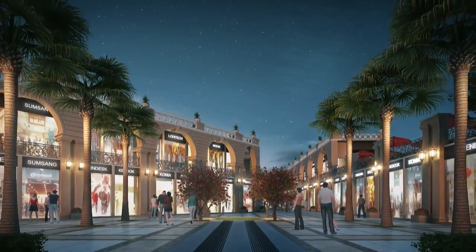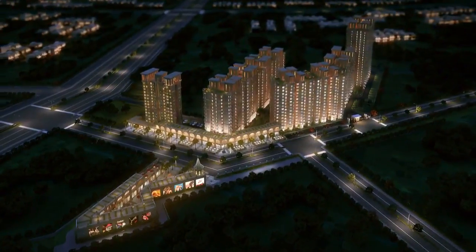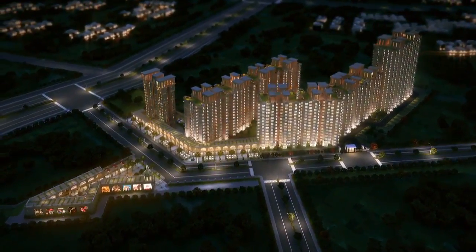Live life, go beyond boundaries. The Millenia and Signum 37D welcome you to live your magnificent moments and to cherish them for a lifetime.